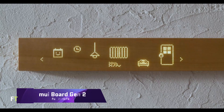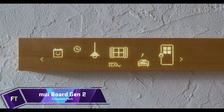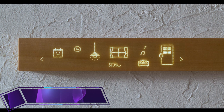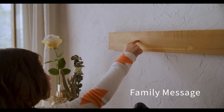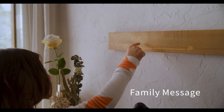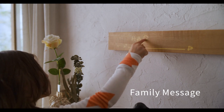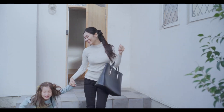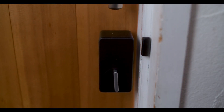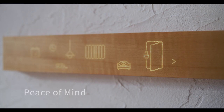MUI Board Gen 2 is a smart home hub that can turn your house into a haven for your family. It is a wooden panel that may be touched to operate different devices and display information. Because it is compatible with Alexa, you can also control it with your voice. A new smart home protocol called Matter is compatible with the MUI Board Gen 2, allowing for interoperability between various brands and products.